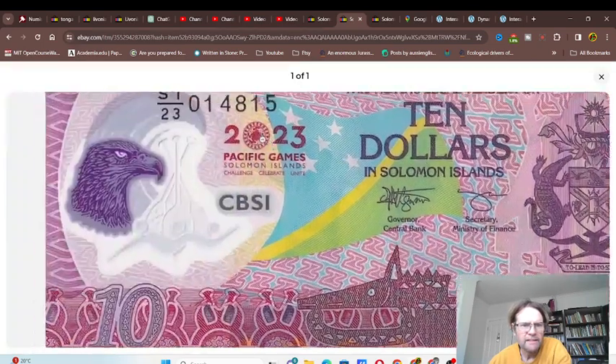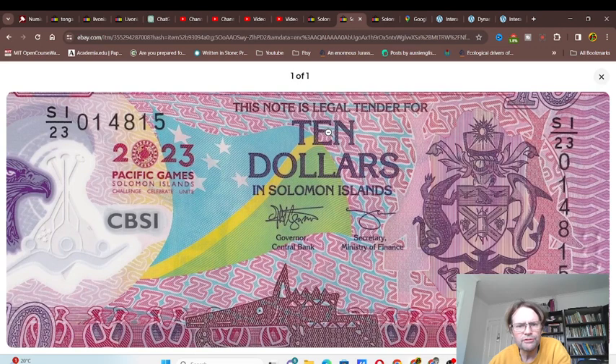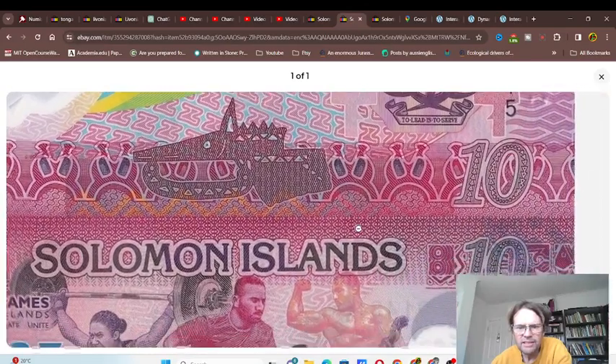We also have a knight's helmet, which obviously relates to the monarch, because they are still headed by the monarch. Then we have the nice flag — I think that's the Southern Cross in the actual blue shield, separating the green with a yellow line, and we have another stylized crocodile there.